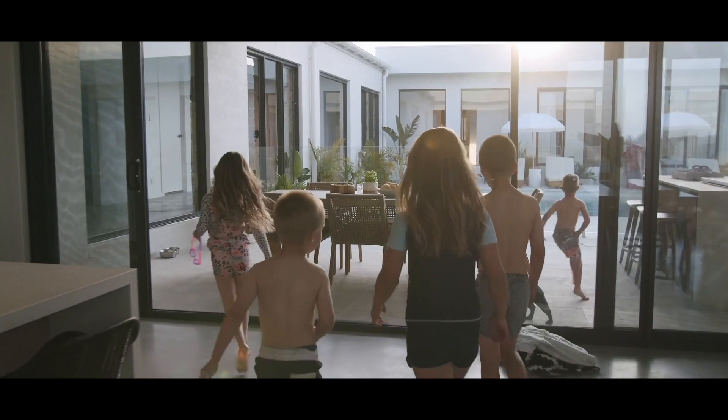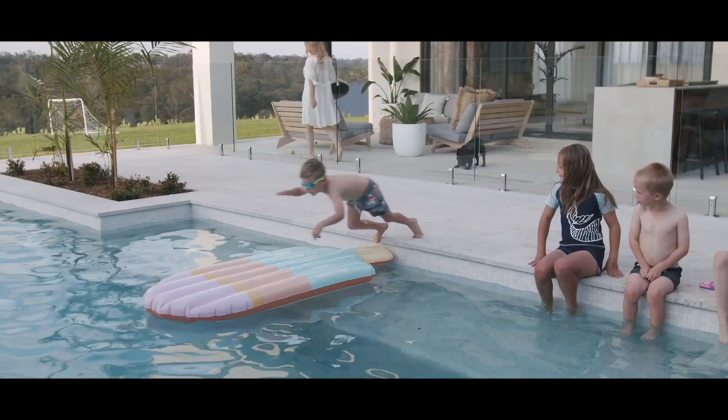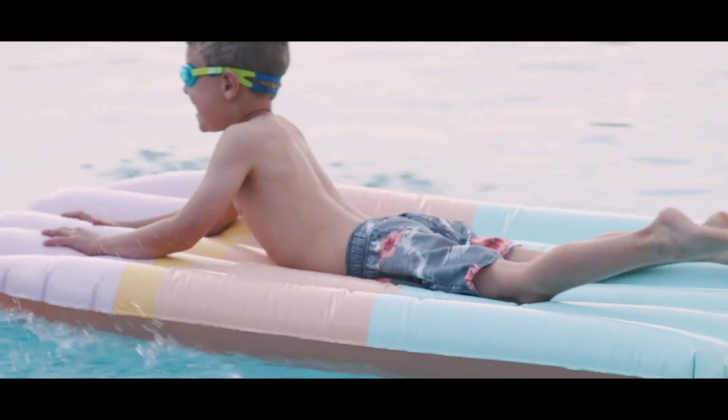As a mum with three young children of my own, I felt that having the al fresco so close to the pool was really practical because it means you can entertain in this home in the al fresco area and still keep a watchful eye over the kids.